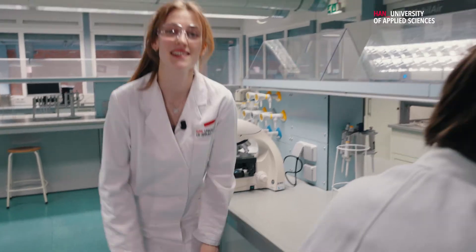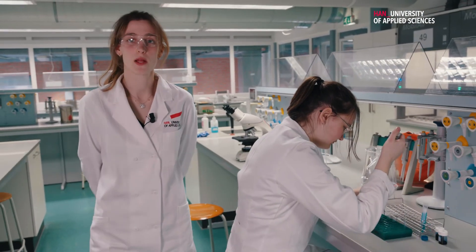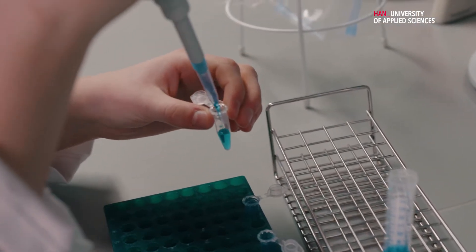Another very important technique that we use is pipetting, where you use a pipette to transfer a small amount of liquids. This is a very important DNA isolation technique and we've especially isolated DNA from plants and bacteria.